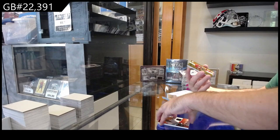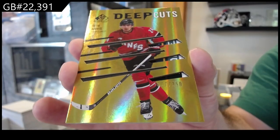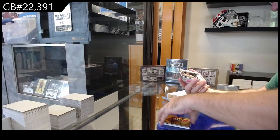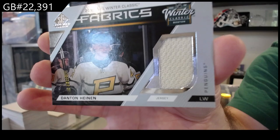Deep cuts number 250 for Carolina Jarvis. And we've got a Danton Heenan Portrait Fabrics for Pittsburgh.